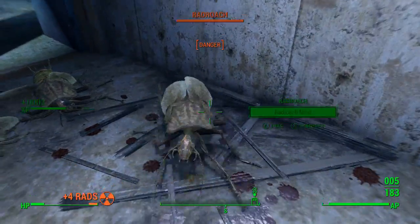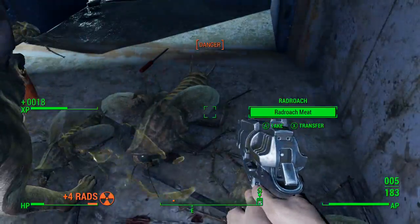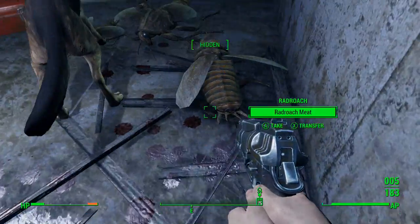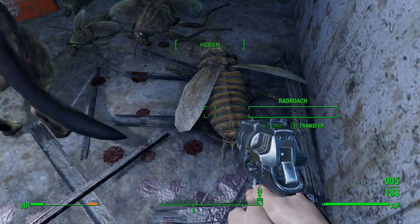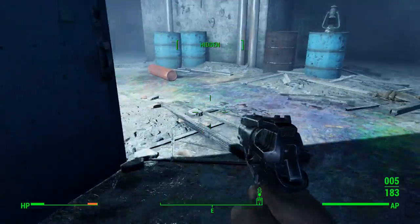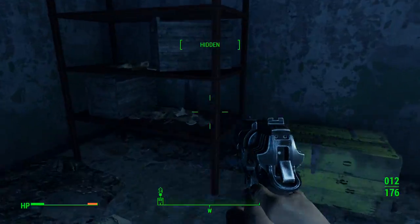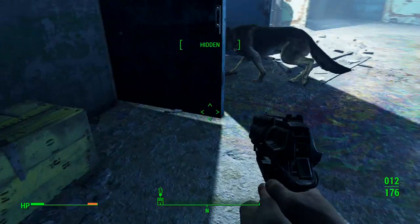I don't waste ammo on radroaches, guys. Almost hit Dogmeat.